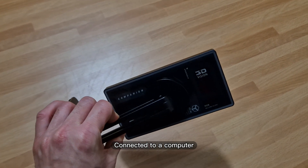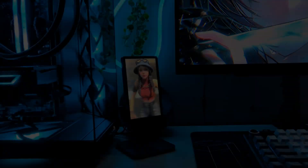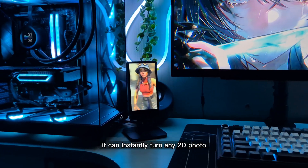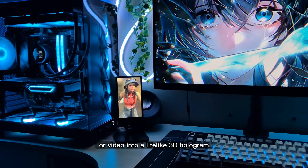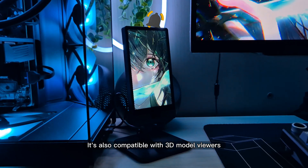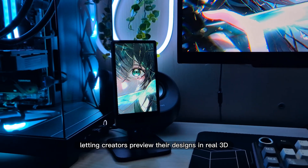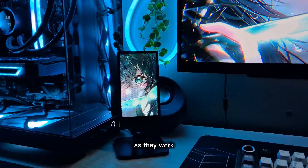Connected to a computer, the Cube C1 becomes a versatile desktop companion. Through AI depth mapping, it can instantly turn any 2D photo or video into a lifelike 3D hologram. It's also compatible with 3D model viewers like Blender and Unity, letting creators preview their designs in real 3D as they work.